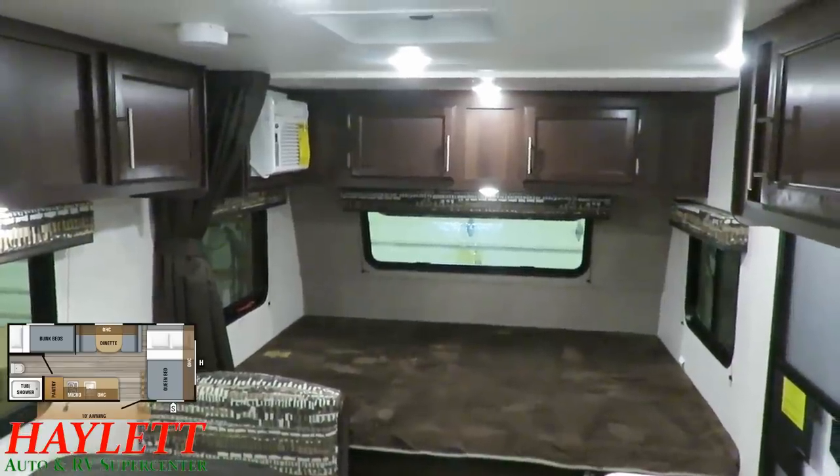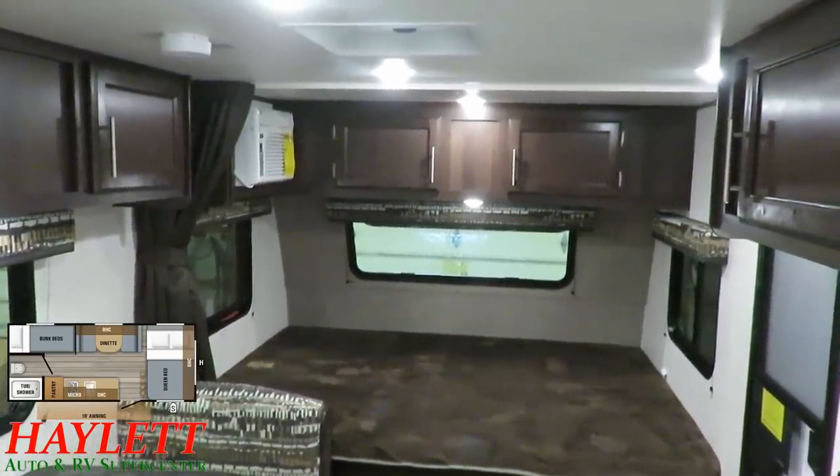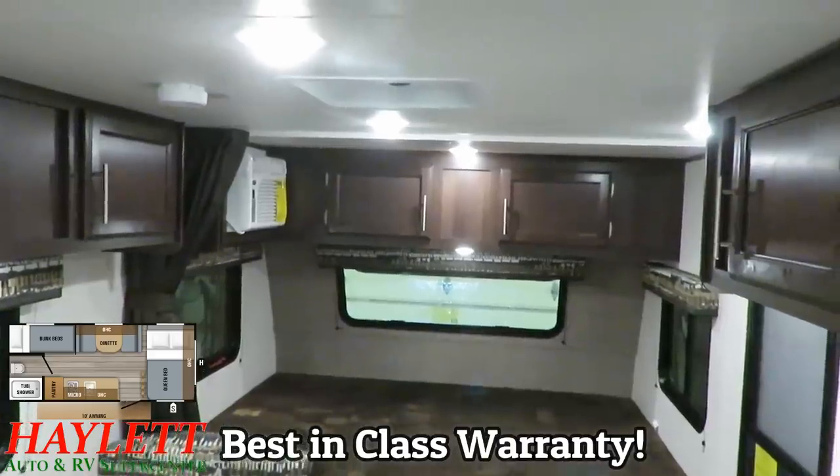In this class and category, I don't know of anyone else that matches Jayco's warranty. Their two-year bumper-to-hitch warranty is pretty much unparalleled in that regard.